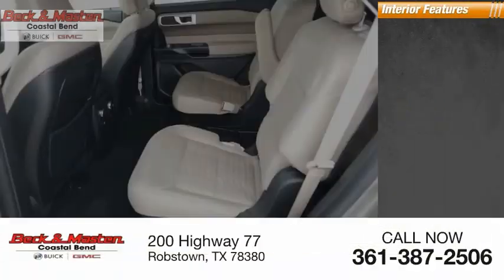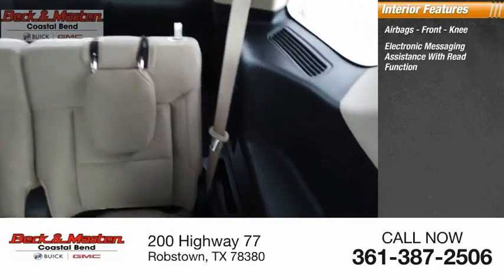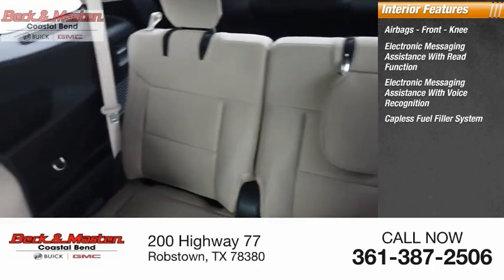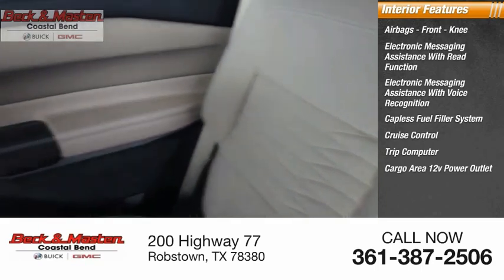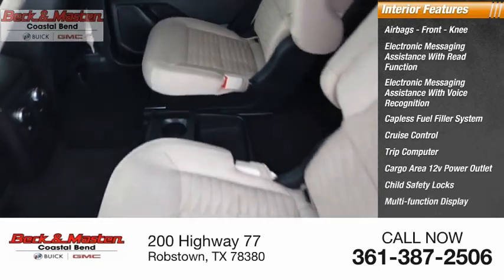Inside you'll find airbags, front knee airbags, electronic messaging assistance with read function, electronic messaging assistance with voice recognition, capless fuel filler system, cruise control, trip computer, cargo area 12-volt power outlet, child safety locks, multifunction display, tachometer.